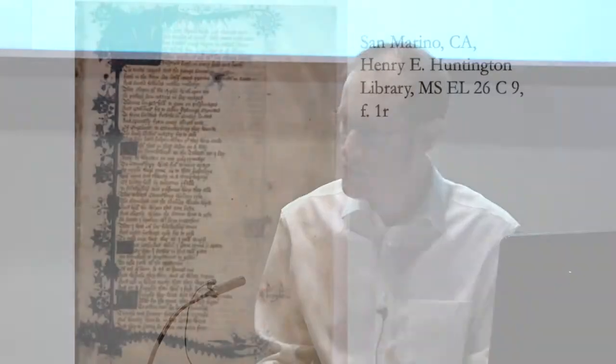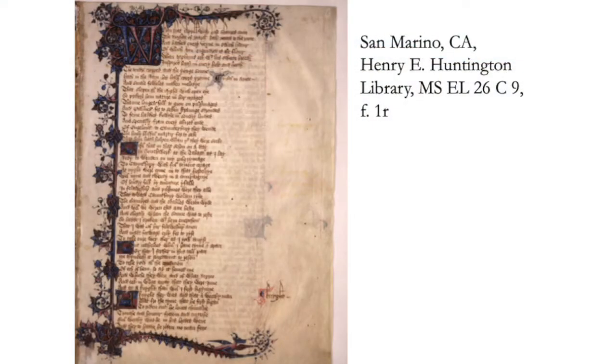I'm Daniel Sawyer and I study Middle English literature. I particularly study texts from the 14th and 15th centuries — the time often thought of as the end of the Middle Ages. Print wasn't used in England for most of this period, so investigating literature from this time often means investigating the surviving manuscripts.